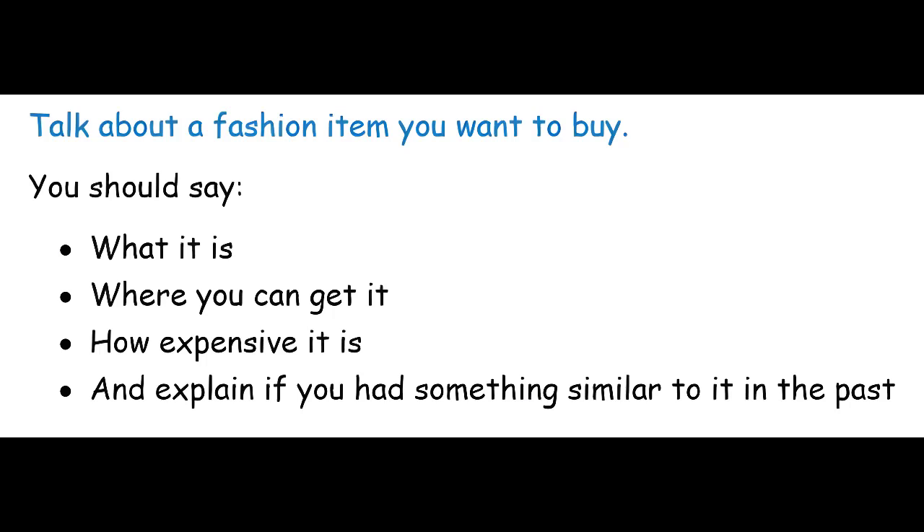First, you will see the student's response. But remember, this is just the starting point. Then you will see an improved version that could help the student achieve a higher speaking score in the exam. This shows that with the right guidance and practice, significant improvement is possible. When you see the improved version, ask yourself: why is the second response better than the original? Let's get started.